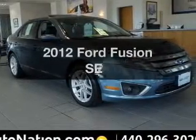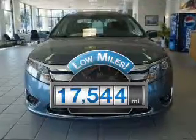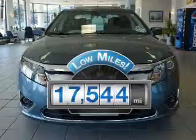Presenting the 2012 Ford Fusion. This is the set of wheels you've been looking for. Why worry about high mileage? Choosing a ride with lower mileage is the right choice for your busy life.